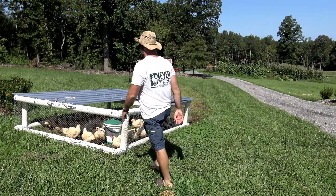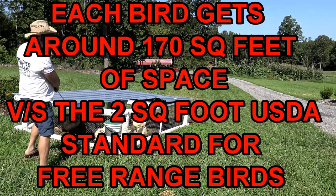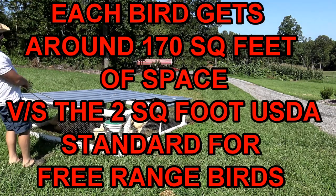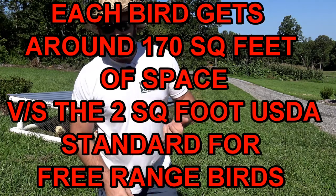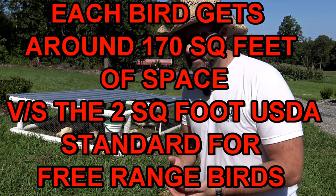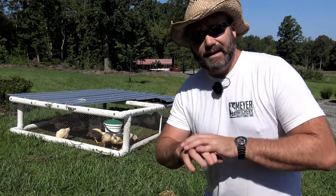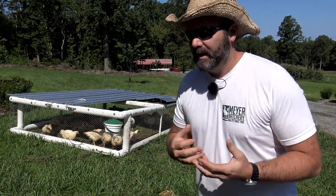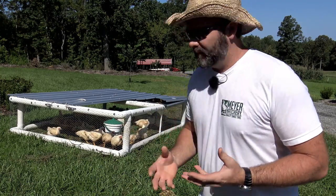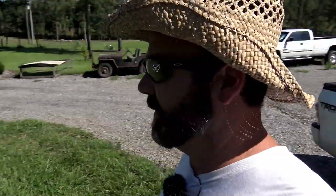We're out here on our front lawn, and there's no stinky smell, no chicken poop mess, no fly problem. We're moving them daily, so they get a daily ration of grass, and every day they leave a nice layer of manure to help the lawn explode with growth. We'll take you back and show you the progression day by day before we move the birds.